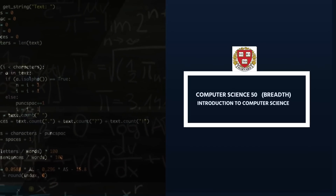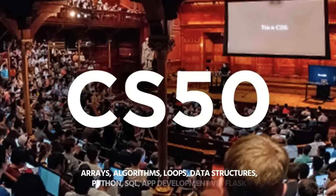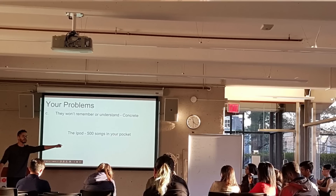In the breadth courses, there is CS50 — Introduction to Computer Science — which is available free on edX and HarvardX. It is an online course covering arrays, algorithms, data structures, loops, etc. There is also a teaching component in CS50.